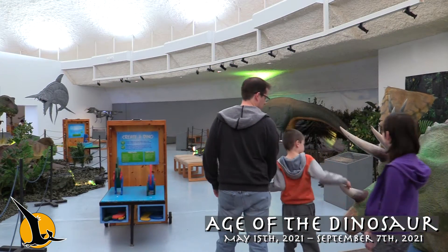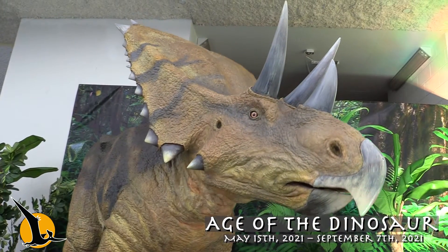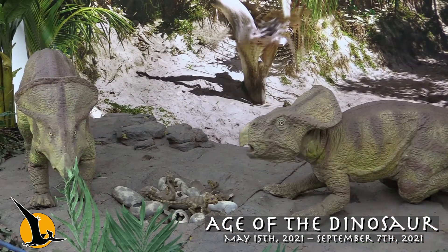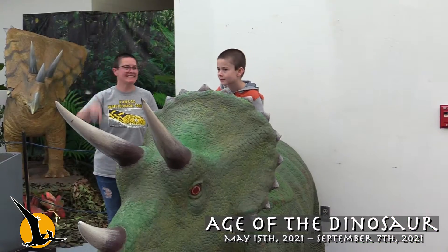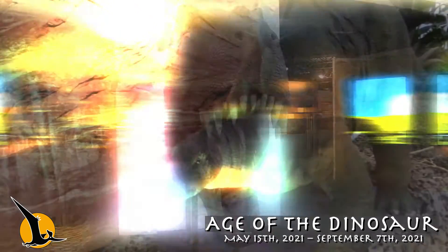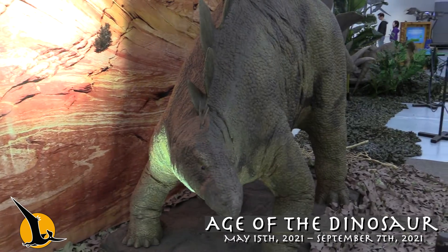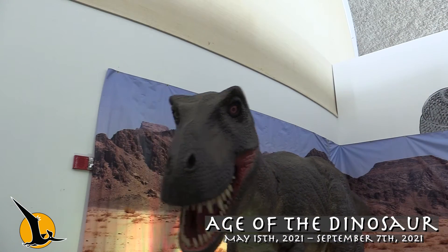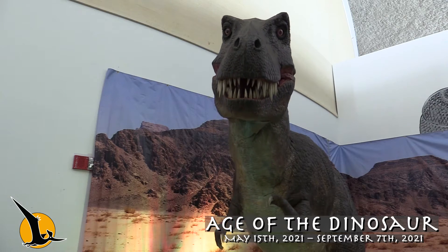Imagine yourself on a hike through the age of dinosaurs. Venture out to the Sternberg Museum's new summer exhibit and see dinosaurs in search for food or protecting hatchlings in their nests. Capture a photo atop a Triceratops or posing as a T-Rex's next meal. Animatronic dinosaurs featuring Stegosaurus, Apatosaurus, and the mighty T-Rex are in motion all summer long at the Sternberg Museum of Natural History.